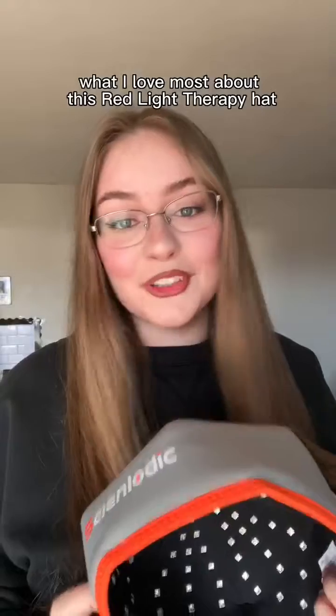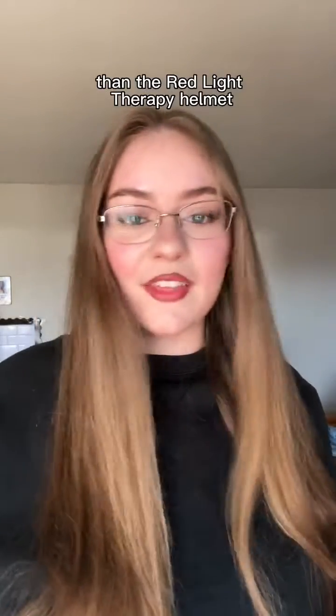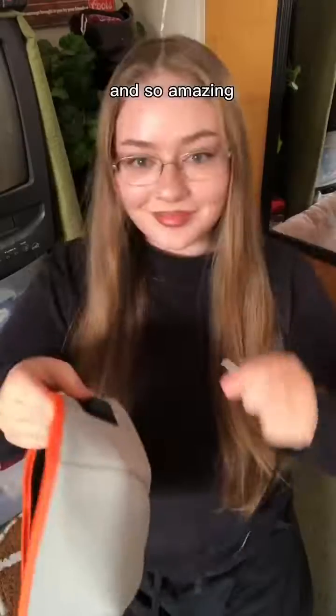What I love most about this red light therapy hat is that it's the more affordable option than the red light therapy helmet. I invested so much less and got the same exact result, which is so incredible and amazing.